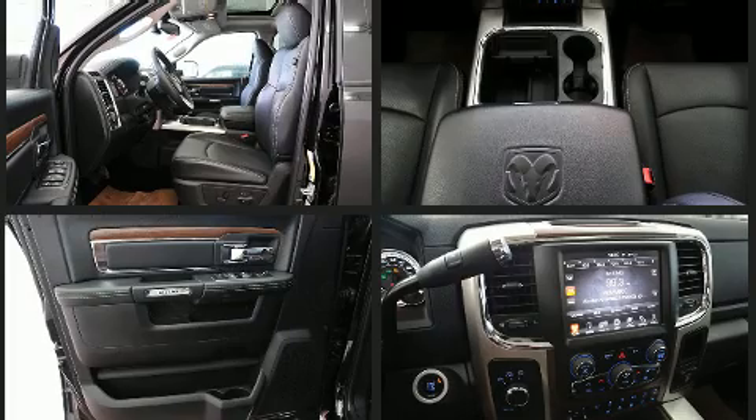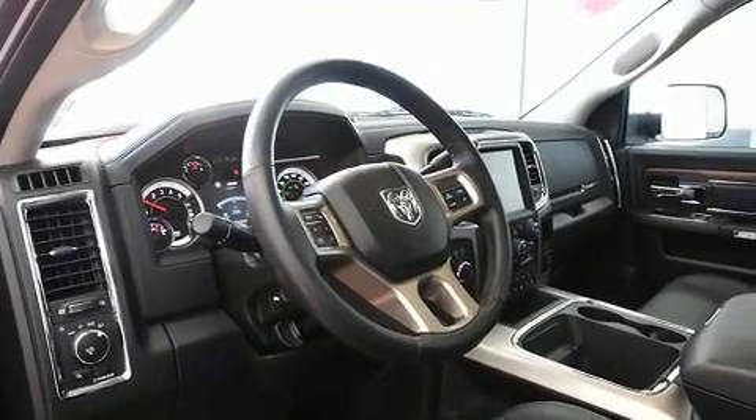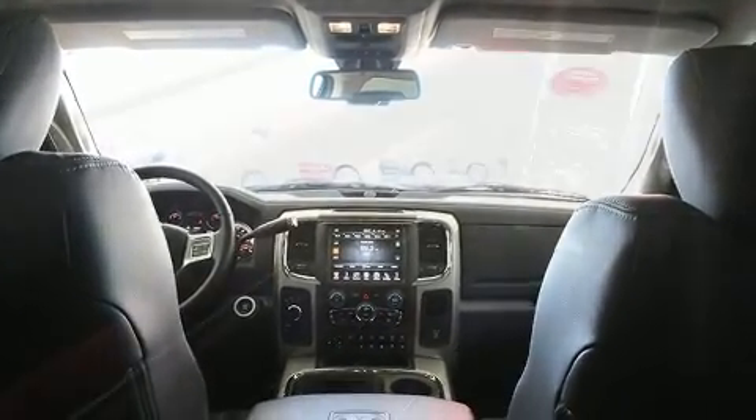Four-wheel drive allows you to go places you've only imagined. It includes power seats, front and rear reading lights, one-touch window functionality, a built-in garage door transmitter, a rear-step bumper, and air conditioning.